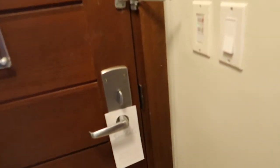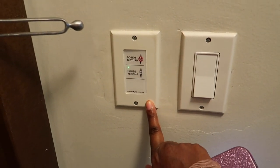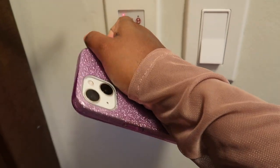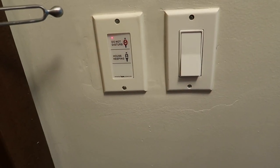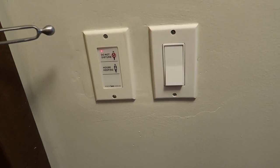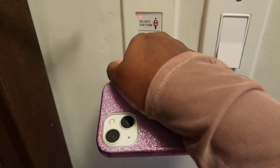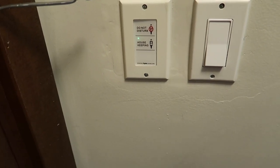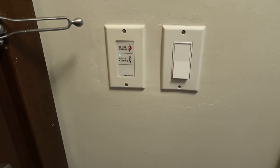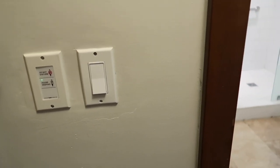One thing I wanted to mention is that we have this control panel here. We have do not disturb — that turns your doorbell outside to red, and anybody that clicks the doorbell, you will not hear it in the room. If you don't want to be disturbed, keep it on do not disturb. Otherwise, you can keep it on housekeeping — the bell outside will be green, and if anybody presses the doorbell you will hear the sound inside the room.